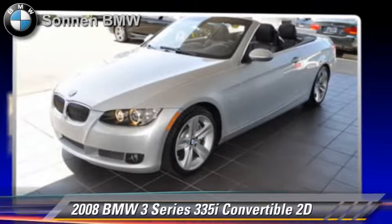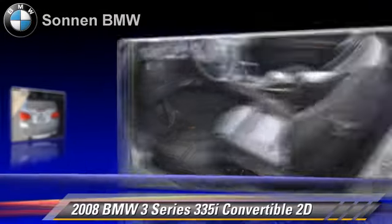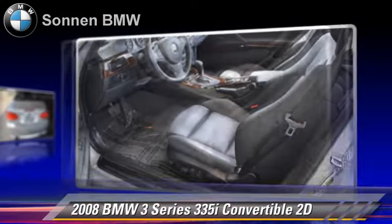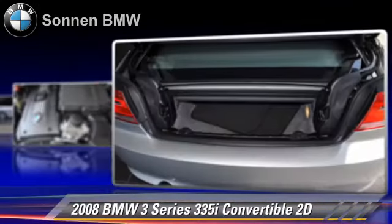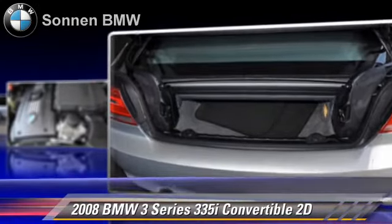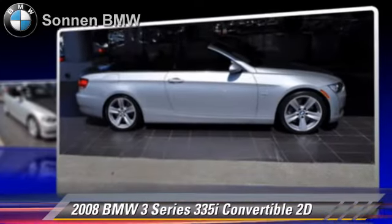The 2008 BMW 335i, powered by a twin-turbo 3-liter 6-cylinder engine with a 6-speed automatic transmission with overdrive. This rear-wheel drive convertible with fewer than 30,000 miles on the odometer gets up to 26 miles per gallon.